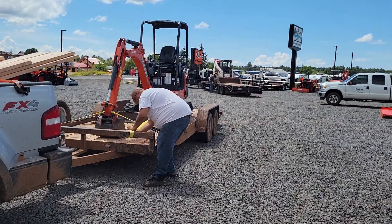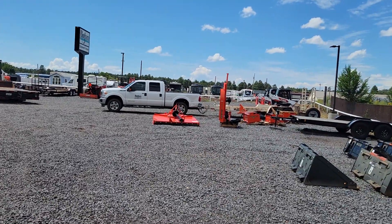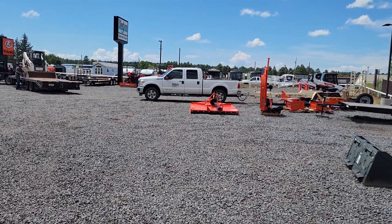Hey everybody, Rick here at Arizona High Desert Homestead. My tractor is still not in, still waiting. There's my brush hog sitting there — look at that beautiful thing.